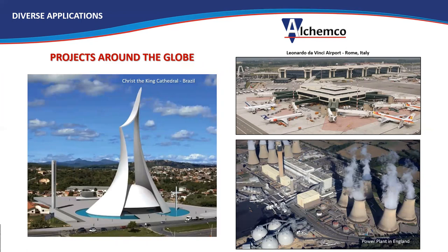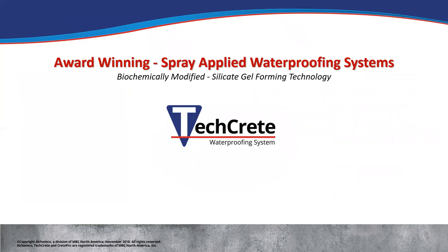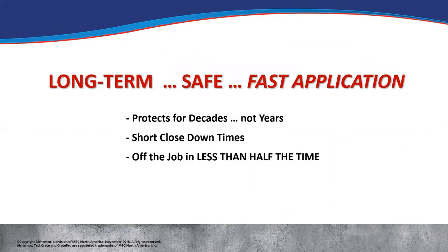You get an idea of the types, scope, and scale of projects that have been done. Elkemco has five product lines: TechCrete, Crete Pro, and BridgeDeck are the spray applied products; Duratite is a crystalline-based technology; and ACR are cleaning and repair products. Our award-winning spray applied waterproofing systems provide long-term waterproofing protection for concrete structures — safe, fast applications protecting for decades, not years. Short closed-down times and labor savings mean contractors are on and off the job in less than half the time of competitive systems.